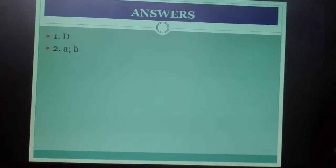Answers: Number one was D. Number two had two answers — the first was A (rear-facing) and the second was B (back seat).